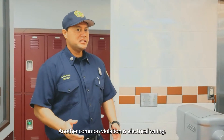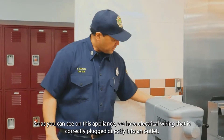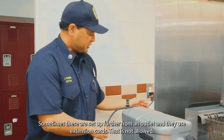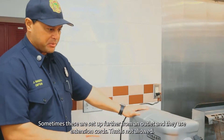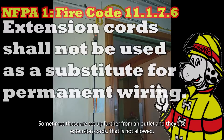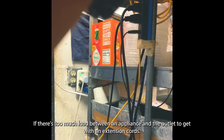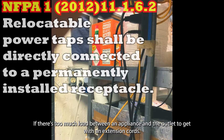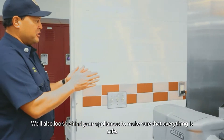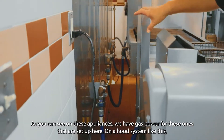Another common violation is electrical wiring. As you can see on this appliance, the electrical wiring is correctly plugged directly into an outlet. Sometimes these are set up further from an outlet and extension cords are used — that is not allowed. There's too much load between an appliance and the outlet for an extension cord, so please make sure these are plugged directly into the outlet. We'll also look behind your appliances to make sure everything is safe.